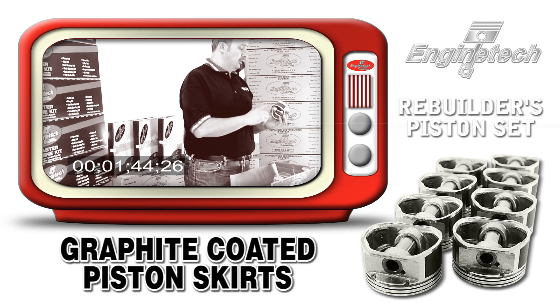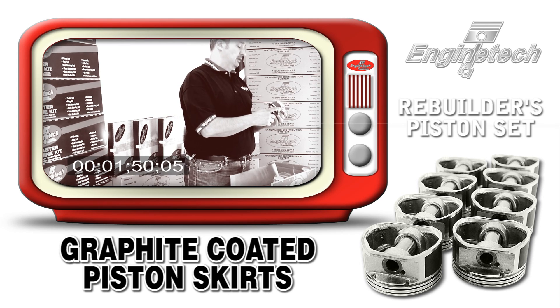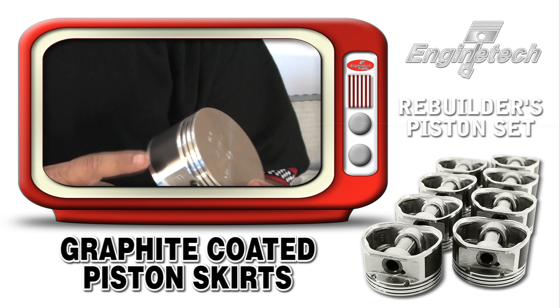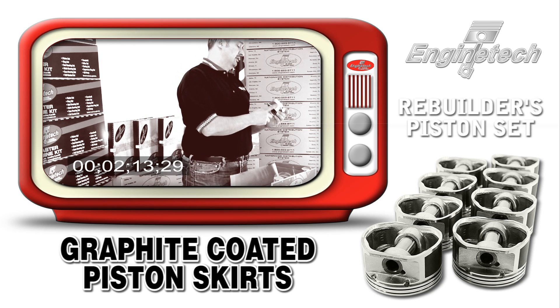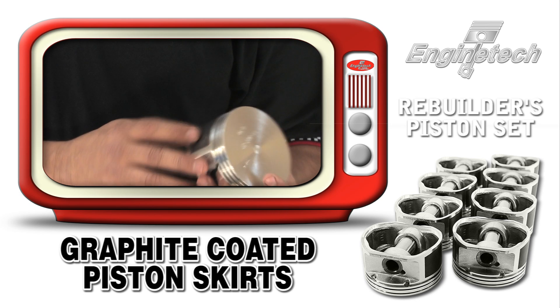Where there is a necessity, we graphite coat the skirts. This eliminates bore marking during cold startups. With tolerances continuing to be tighter and tighter, and more and more issues during cold startup, graphite coating of the skirts is essential to a well remanufactured engine.